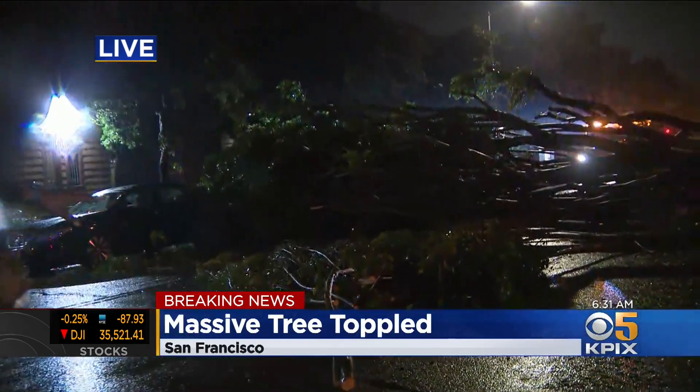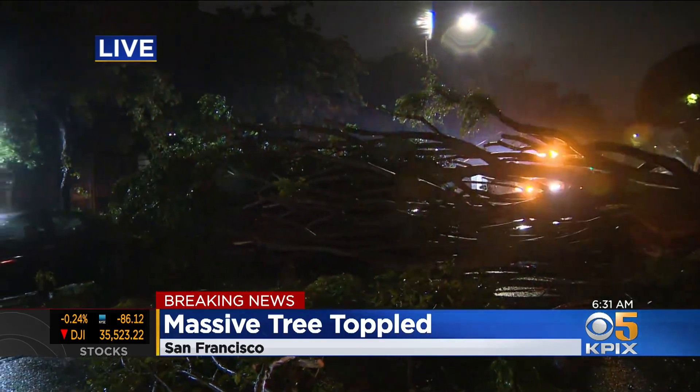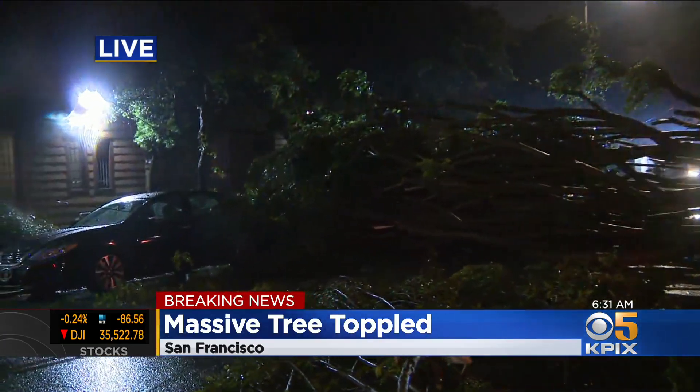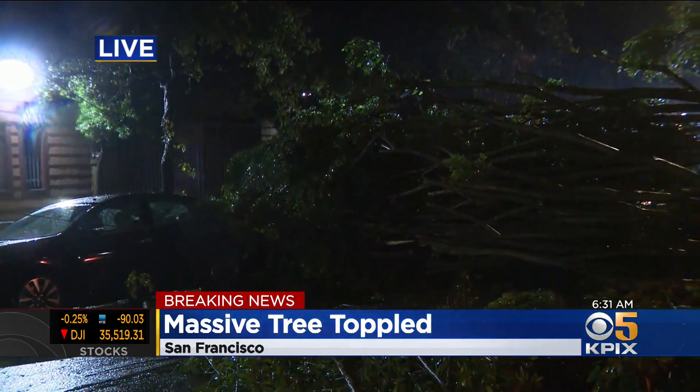Absolutely, it certainly is. We're standing on Sutter right now. I want to show you how big this tree is — you see the branches here in front of me, but a little bit off in the distance, that's how big that tree is. Right there, it looks like a car may be under there. I can't tell from our perspective, but take a look at that pole off in the distance.